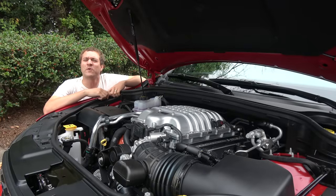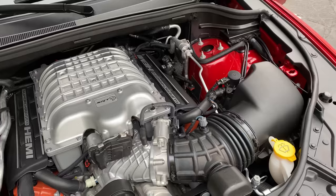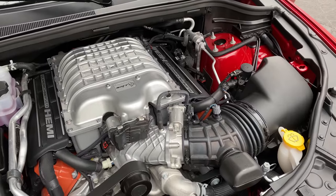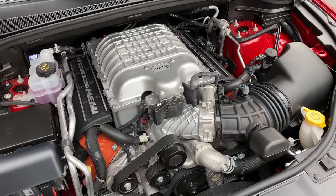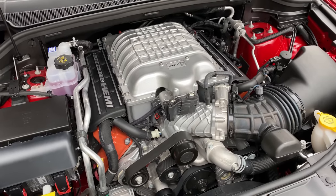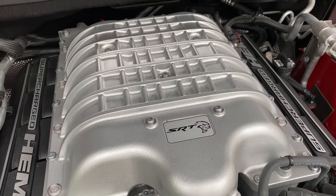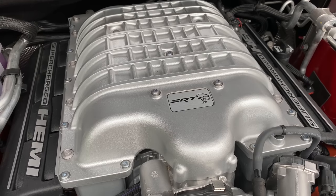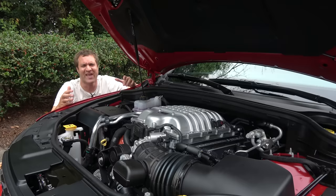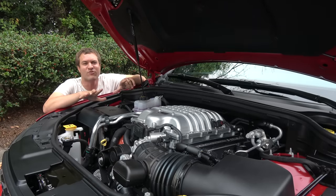I'm going to start the quirks and features of the Durango Hellcat in the most obvious place: under the hood, the engine. This is the Hellcat motor put into a Dodge Durango. Like I said, 710 horsepower, 645 pound-feet of torque — unreal numbers in a vehicle like this. It does 0 to 60 in 3 and a half seconds, and the quarter mile in around 11 and a half seconds. This family SUV runs an 11 from the factory. Absolutely wild.